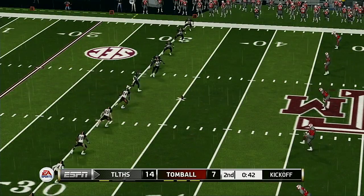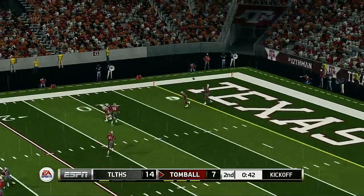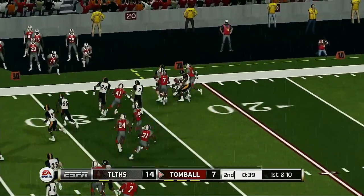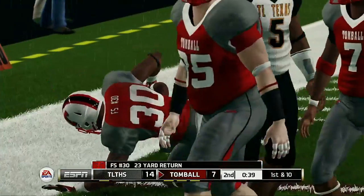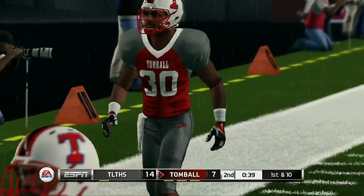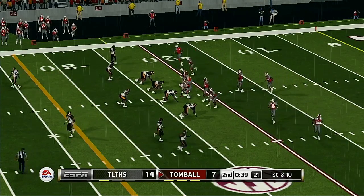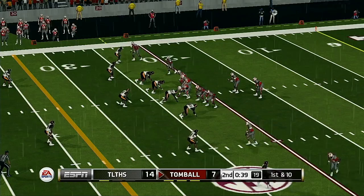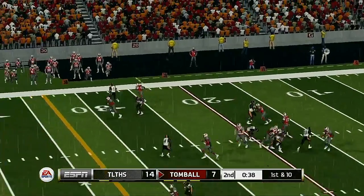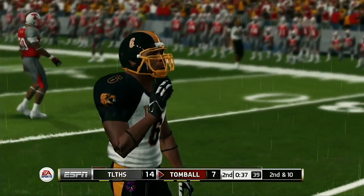Everyone's all lined up and ready for the kickoff — nice kick, plenty of distance. He's to the 20, makes it out to maybe the 23 yard line. The offense really came up with a nice drive there, and most of those yards came through the air. This defense needs to improve from front to back — the line needs to put more pressure on the quarterback and the defensive backs need to stick to these receivers with tighter coverage.